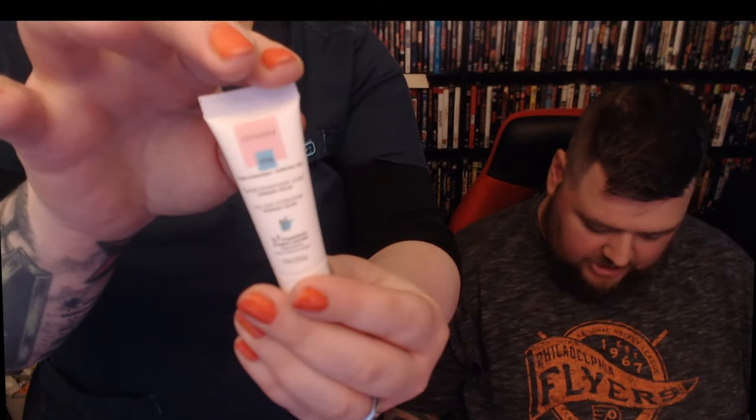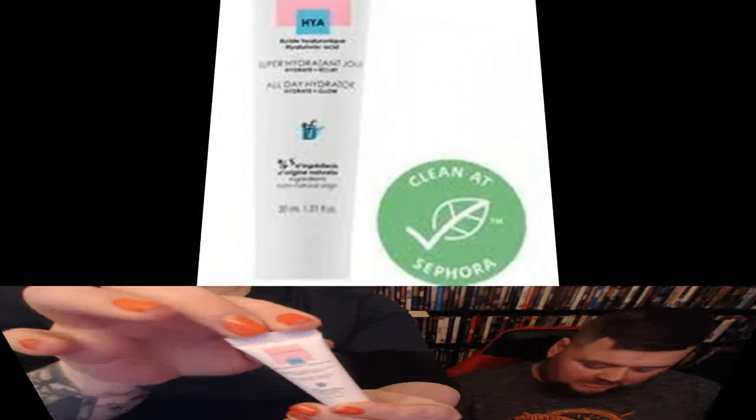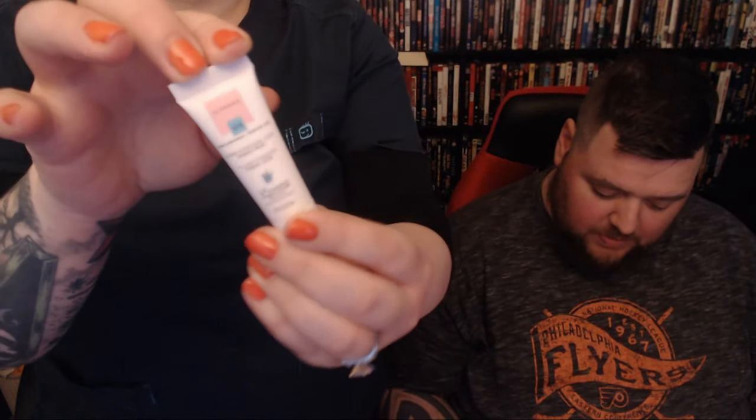This is from the Sephora Collection — it's the All-Day Hydrator. Hydrate and glow. Heading out for a spur-of-the-moment trip, make sure you at least pack the essentials like this weightless daily moisturizer that delivers a natural glow. I worry about products that are supposed to produce a natural glow because I'm really oily, and usually that just makes me look hella sweaty.